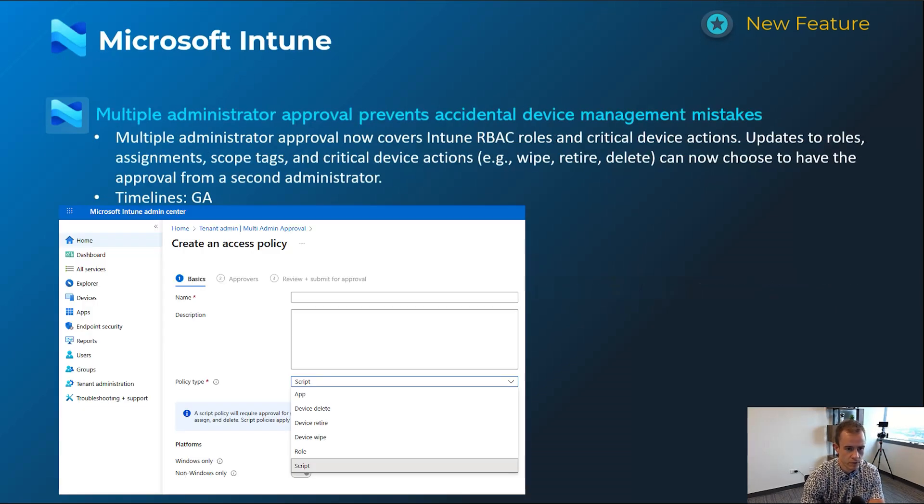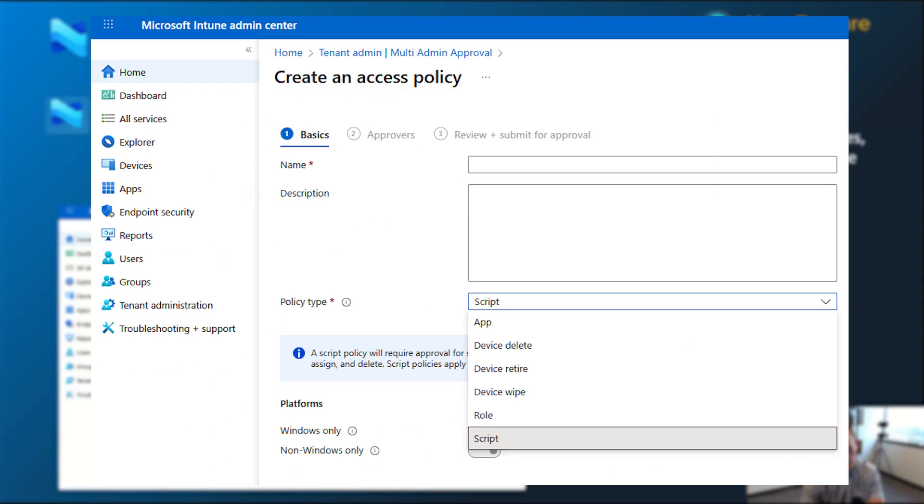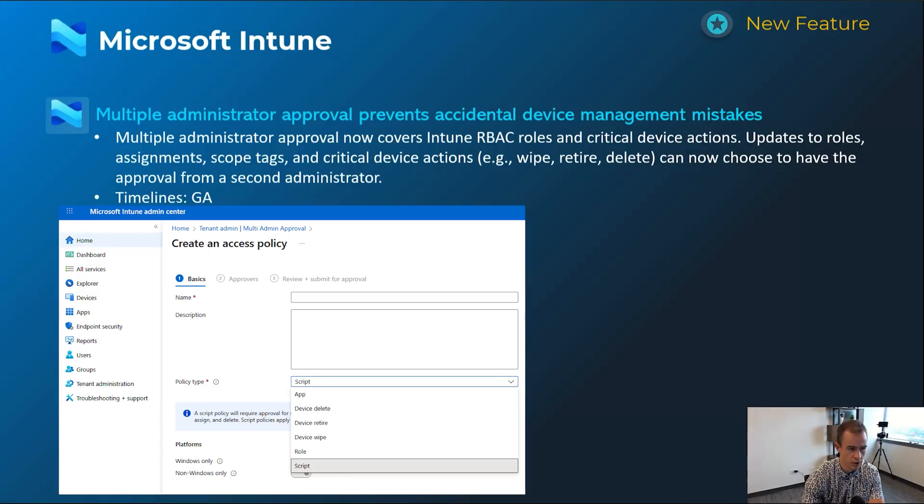Next one is related to additional RBAC capabilities within Intune for various types of actions such as wiping or retiring a device. If you're a CSP using GDAP you can control this through GDAP permissions, but this gives even further granular control — especially for organizations with an internal IT department. You can see some of those policy type options in the screenshot. This is GA today.